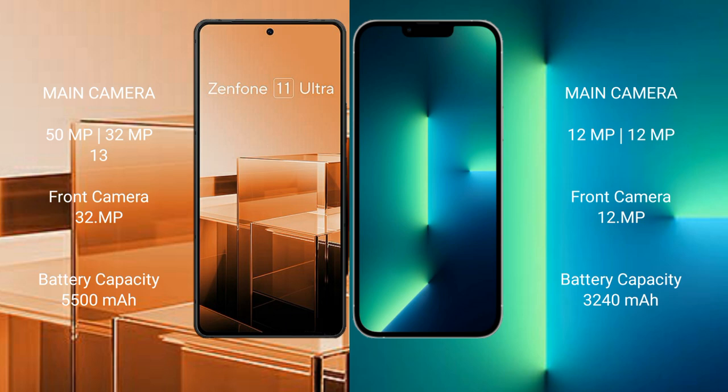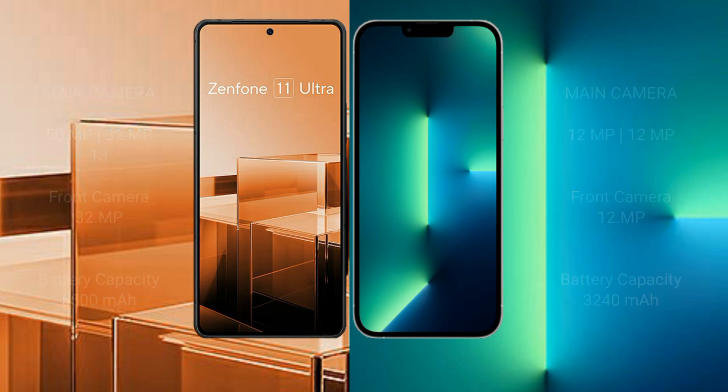The Asus Zenfone 11 Ultra has a 5500mAh battery with 65W fast charging support. The iPhone 13 has a 3227mAh battery with 20W fast charging support.